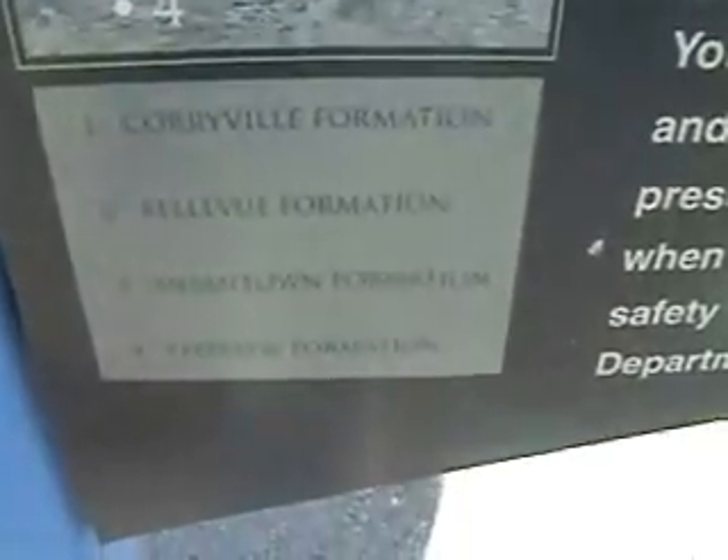Corrieville Formation, Bellevue Formation, Miamitown Formation, and the Fairview Formation.